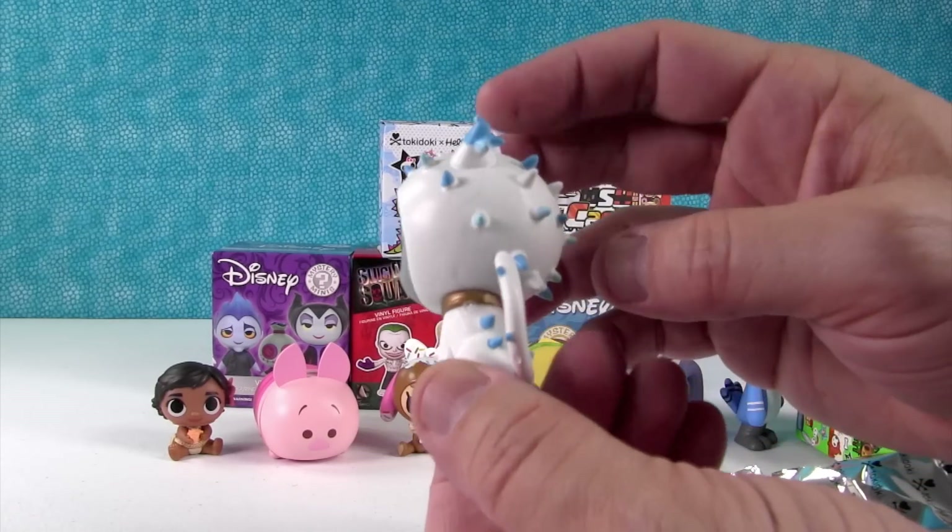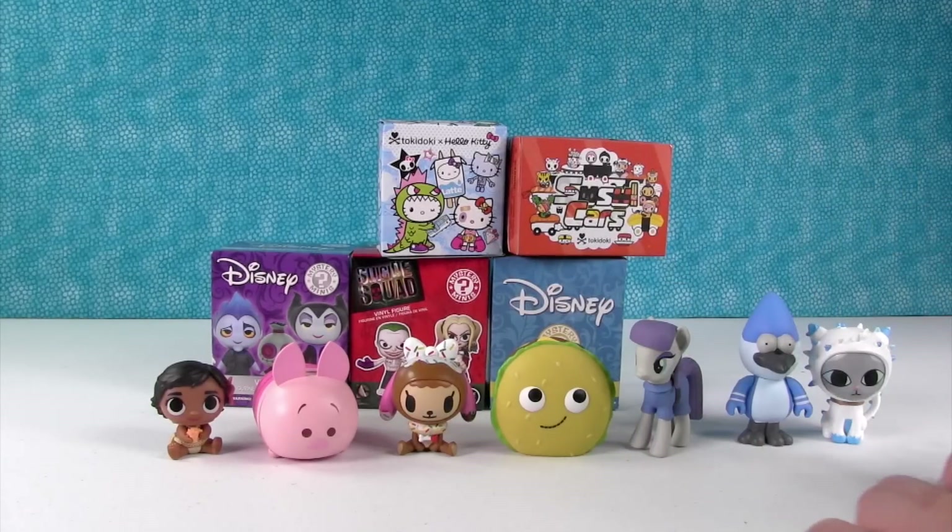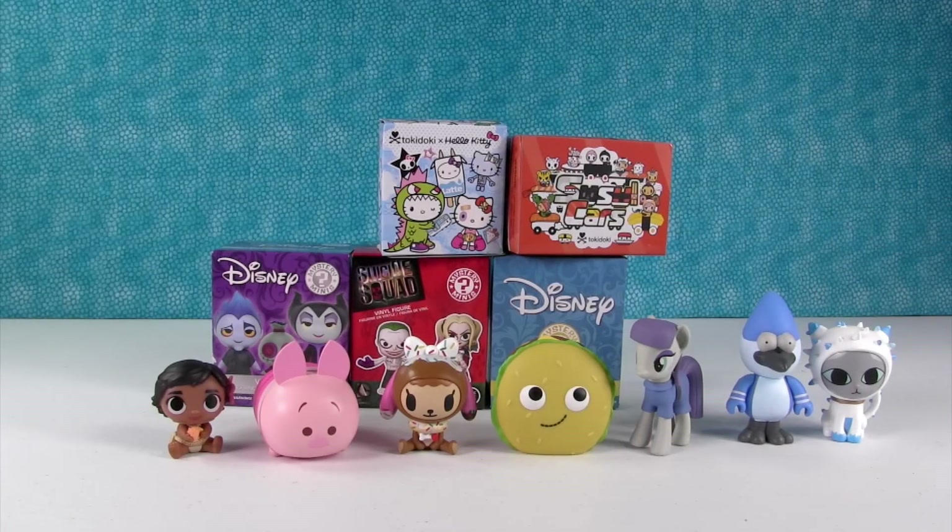Look at that, we got Luna! It's Luna. Very nice. We're going to put Luna right by Mordecai. They match. They're best friends.